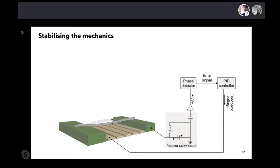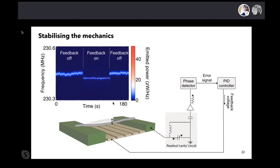Here you can see the frequency versus time and the mechanical resonance in the cavity. When the feedback is off, the linewidth has some width, but when the feedback is on, the linewidth becomes much smaller. You can clearly see we can stabilize the mechanics and have very nice control over the linewidth.